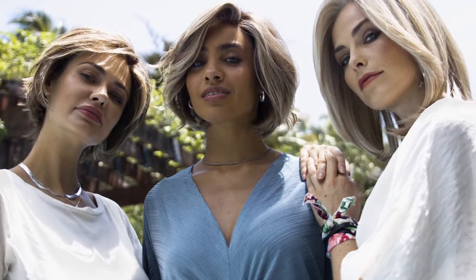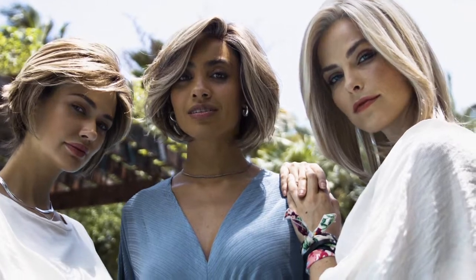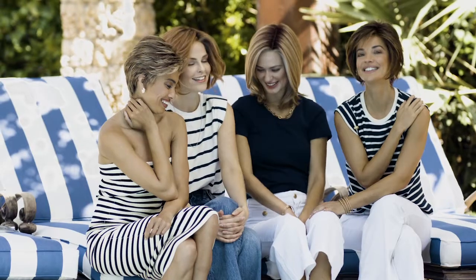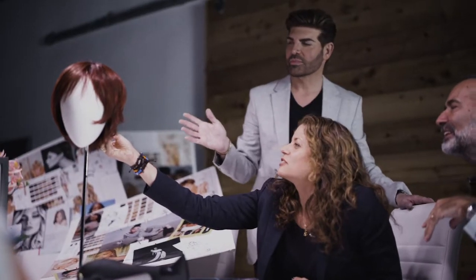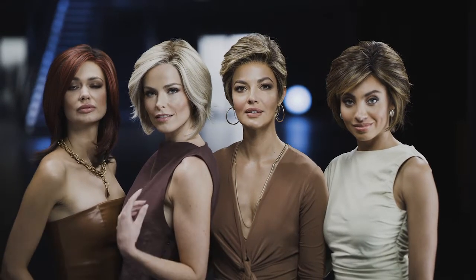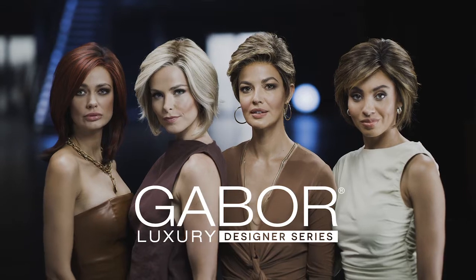Gabor Luxury proudly introduces the new Designer Series. This collection of specially crafted wigs is the result of a unique and ongoing collaboration with our most valued partner: you. As designers, we often hear from wig wearers and retailers. We've learned what you love, what you need, and what you'd like more of — and we've turned this valuable feedback into the inspiration for our newest collection, the Gabor Luxury Designer Series.